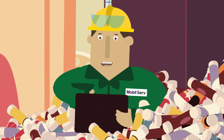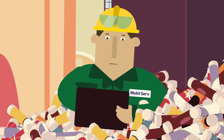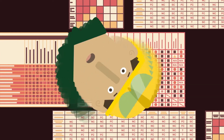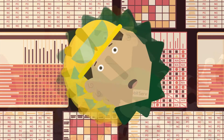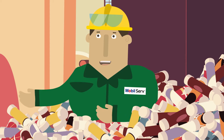You know what? It's the 21st century. If I want to know if one grease is compatible with another, I'm just going to look it up online. Go ahead. Then again, there are so many different compatibility charts online, it can be kind of confusing. Don't want to make a mistake. All right, I give up. How do I know which greases are compatible?